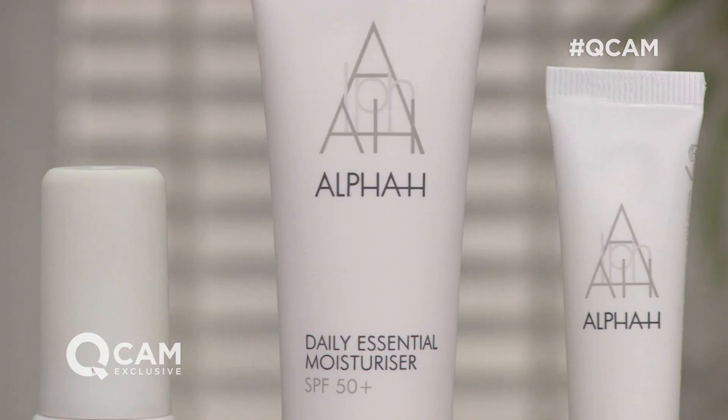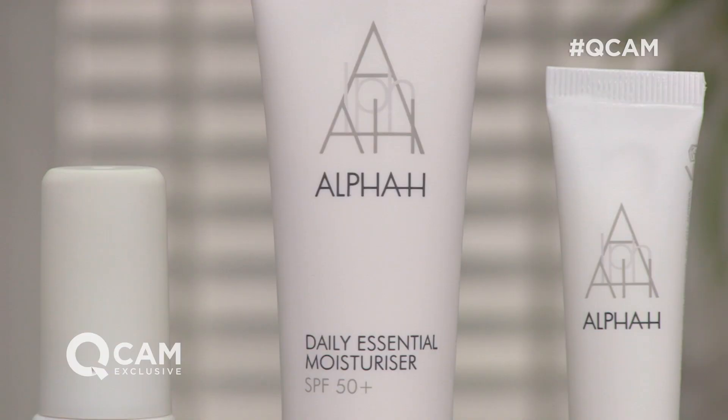Then we've got what is globally our best selling moisturiser — the daily essential moisturiser with built-in SPF protection. It's very multifunctional: it's your moisturiser, your makeup base, and also a broad spectrum SPF protection. So you pop that on in the morning and you're protected all day.